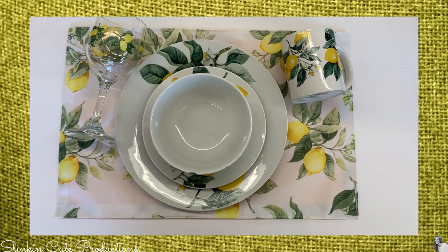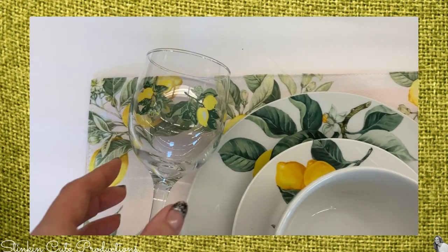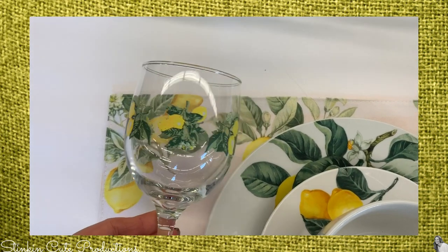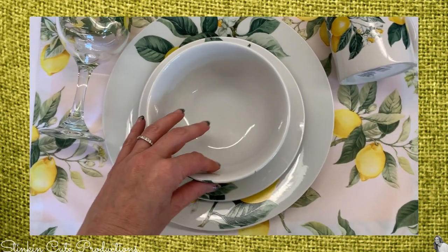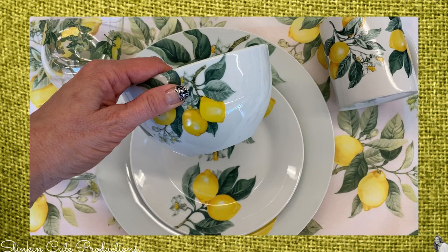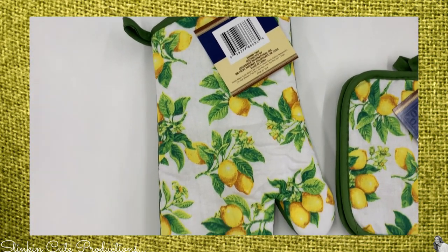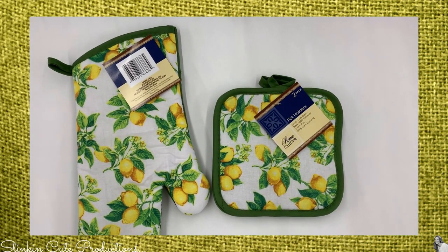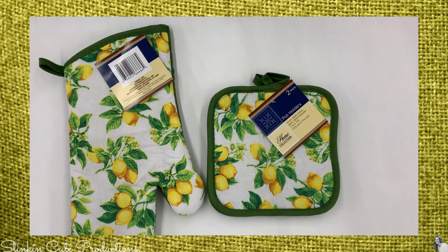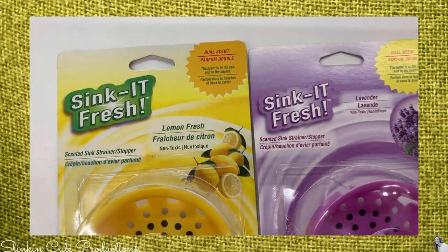I found the full set of the lemon dishware — loving this! It's such a fun set to bring out in the summertime. It's inexpensive and budget-friendly, and if you like to rotate your dishes out for the seasons it's always fun to bring these out for summer. I also found the matching oven mitt and potholders — I didn't find the towel but I'm going to keep my eye open for it.